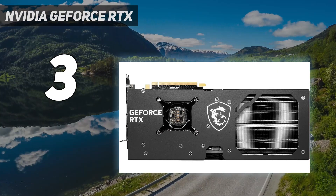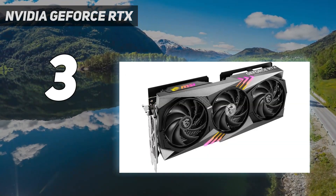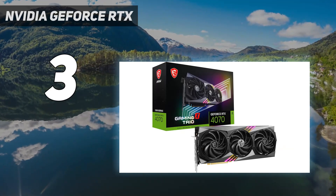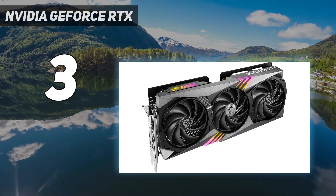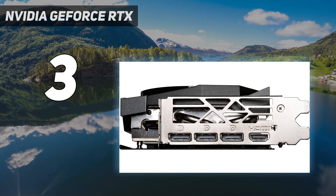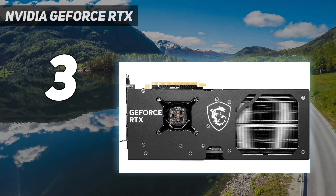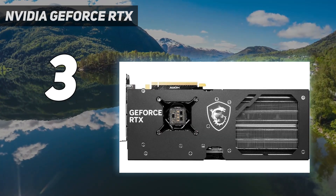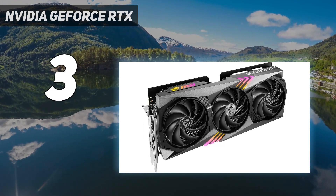We recently looked at the RTX 4070 vs RX 7900 GRE and ultimately gave the nod to the Nvidia card. That's based more on the Nvidia ecosystem, including technologies like DLSS and AI features, as well as the very efficient architecture. If you're only interested in performance, the RX 7900 GRE makes a compelling case. The RTX 4070 can still deliver on the promise of ray tracing and DLSS upscaling, it only uses 200W of power — often less — and in raw performance it outpaces AMD's RX 7800 XT: slightly slower in rasterization, faster in ray tracing, plus it has DLSS support.